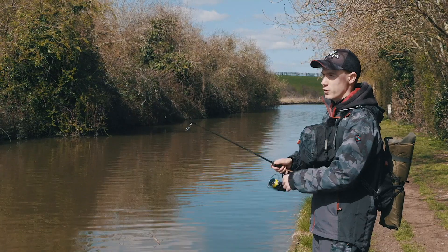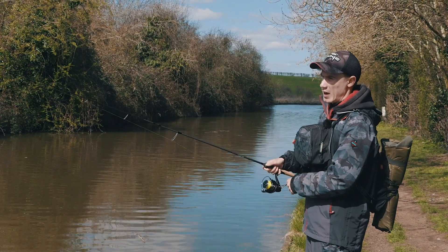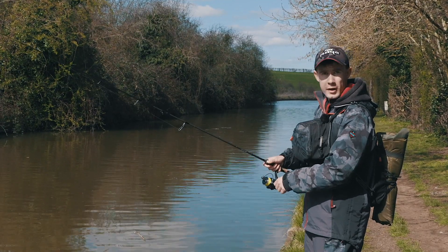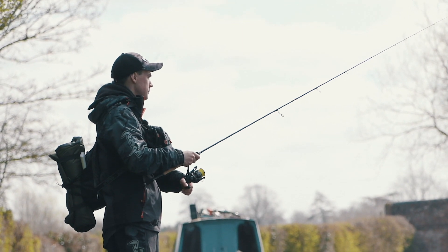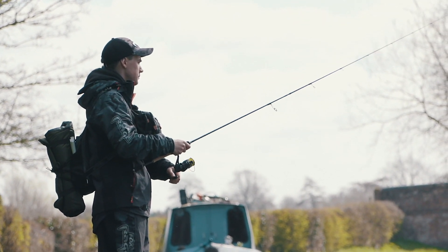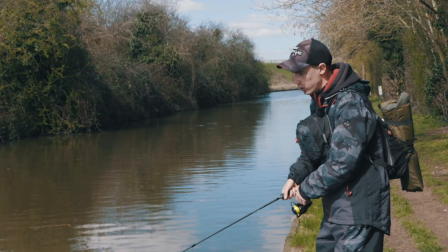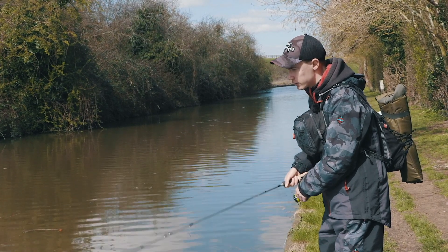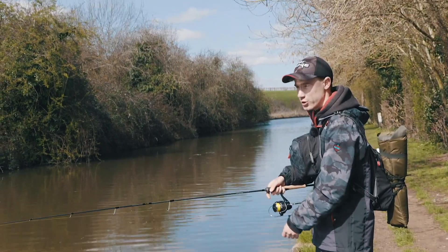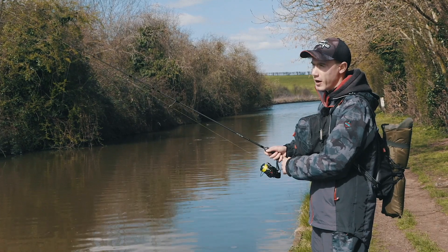One of my favourite tactics for searching for fish in canals is jigging - using a soft bait such as a shad, creature bait or curl tail rigged on a jig head, casting out, letting it fall to the bottom and then hopping it back along the bottom until it gets back to your feet. It is a great tactic that works for all species: pike, perch, zander and even chub too. Just as I was talking about how effective jigging is I actually just had a bite right in the margins, so I have made a quick cast back out to see if the fish will take again.